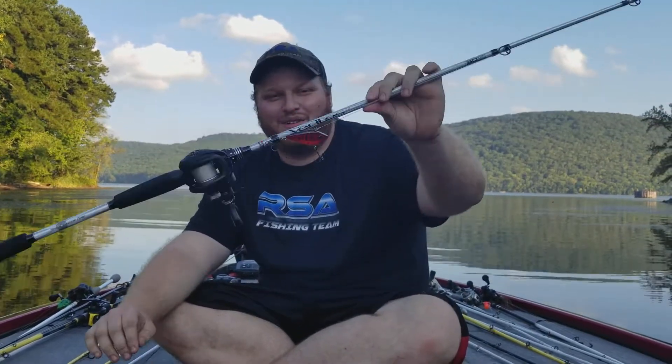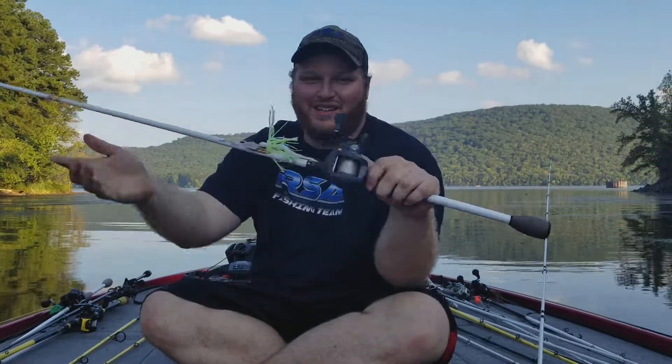...your Red Eye Shad Rattletrap in the red crawfish color, the Z-Man Chatterbait White and Chartreuse, and the White and Chartreuse Half-Ounce Spinnerbait.